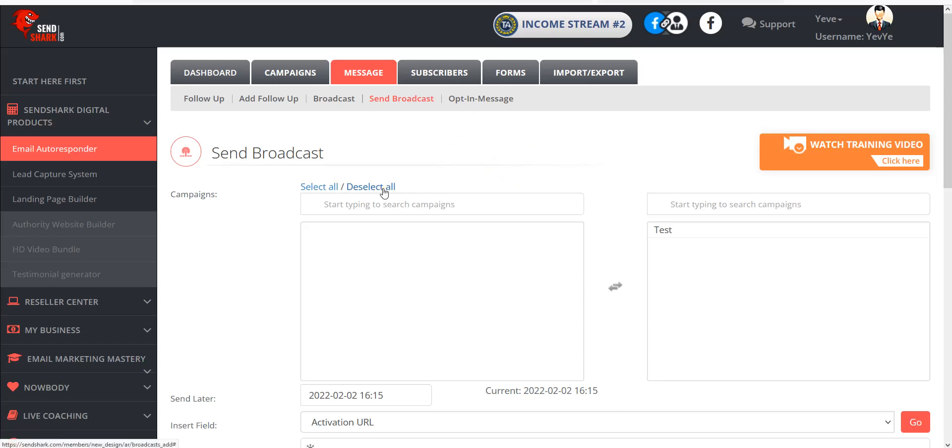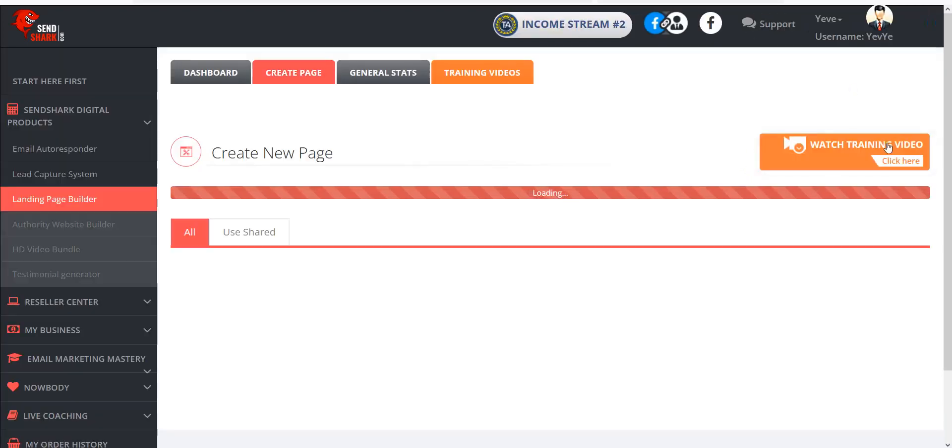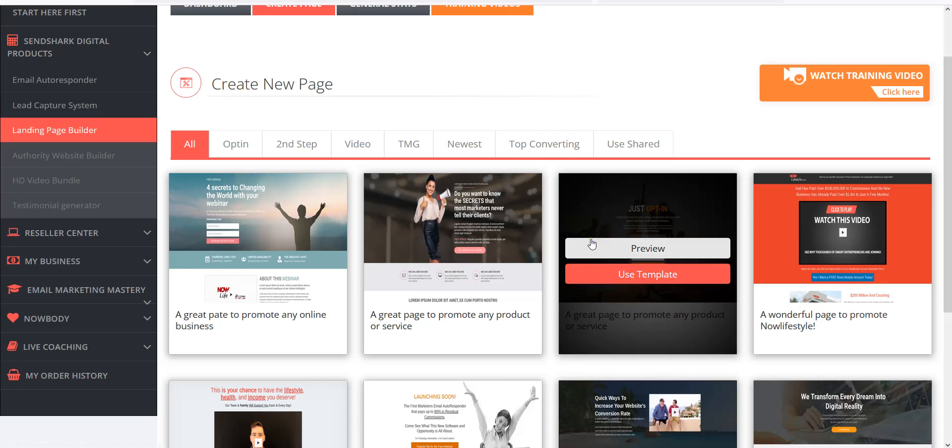A great thing about SendShark is it has a built-in lead page builder. Go to Landing Page Builder in the left menu and click on it. There are videos for every step. Click Watch Training Video and it'll walk you right through it. Go to Create Page at the top. When you want to create a page, you'll get some templates — you can preview it or use a template. When editing, you put in whatever information you're promoting as your lead magnet and call to action, and then you tie it into your autoresponder automatically.